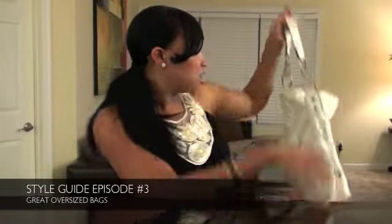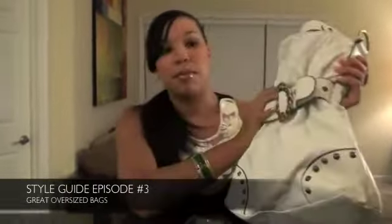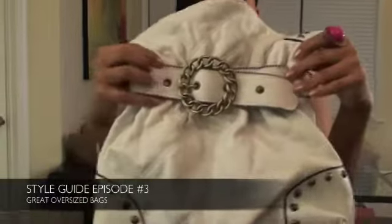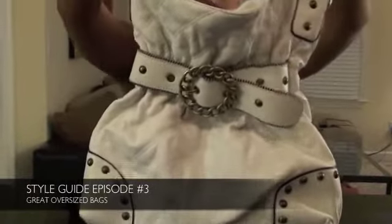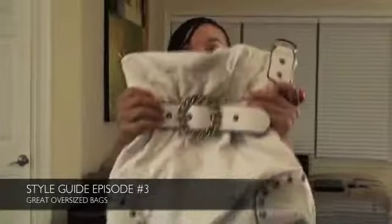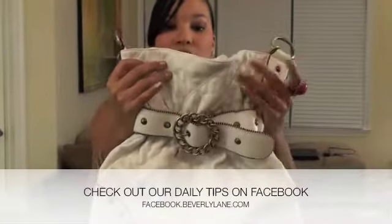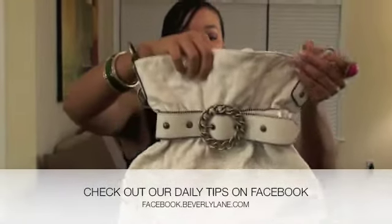My next bag is this little white number. I really love this bag. I mainly wear it in the spring and in the summer. As you can see, it has this cinched-in belt detail on the front, which I thought was just really unique and different. It has gold hardware on the sides and it's not as wide as that previous Coach bag. But it kind of has an hourglass shape — it gets wider as it goes down, which I thought was really cool.